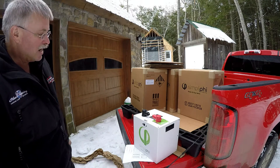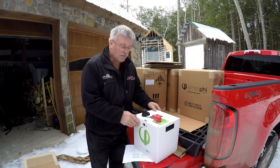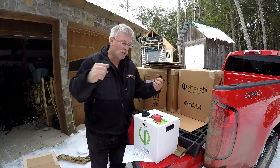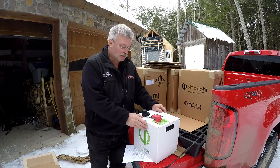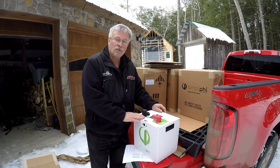I'll take that inside. I have a nice shelf all set up — I have four batteries on a lower shelf and these four are going to go on the upper shelf. I'll wire them all together and they'll feed into our system. I think we'll be in good shape.